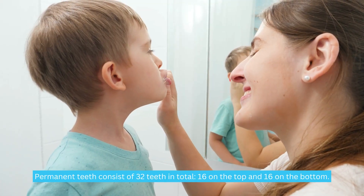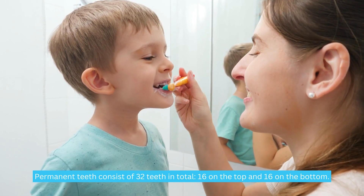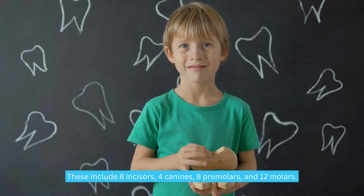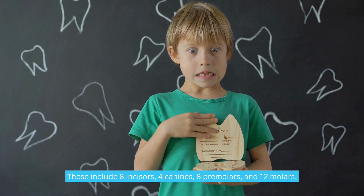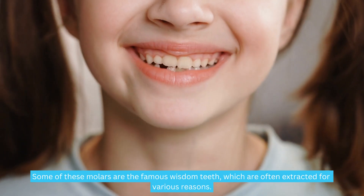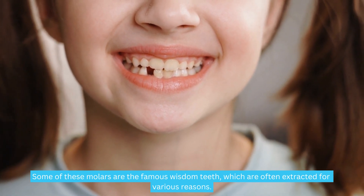Permanent teeth consist of 32 teeth in total — 16 on the top and 16 on the bottom. These include eight incisors, four canines, eight premolars, and 12 molars. Some of these molars are the famous wisdom teeth, which are often extracted for various reasons.